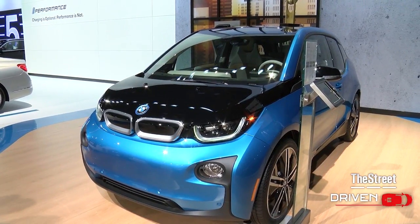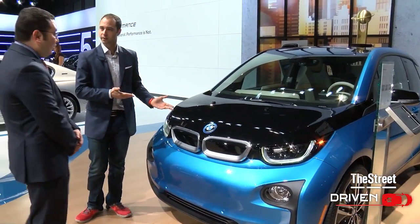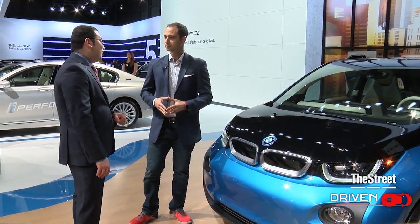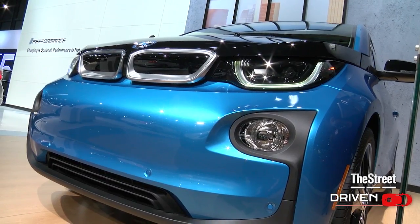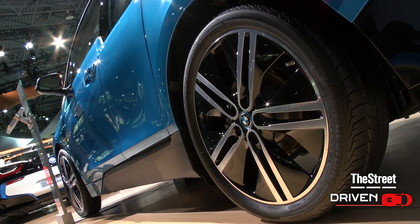So Jose, bright blue BMW i3 — who is the buyer for something like this? There's a lot of buyers out there, actually. About 90% of Americans drive less than 33 miles a day. This car has 114 miles of e-range, so there's a lot of Americans that could be driving this car.